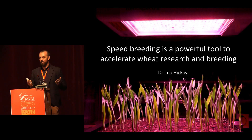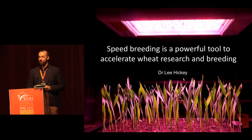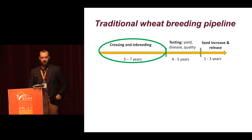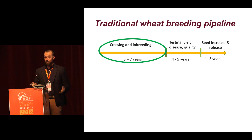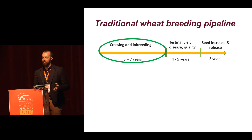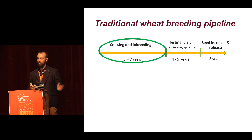Thank you very much to BGRI for this great opportunity to update you all on our speed breeding technology for wheat. As you all know, wheat breeding can be quite a slow and long process. Here you can see a visualisation of the breeding pipeline with some of the key phases involved: the crossing and inbreeding phase, the extensive testing for yield, disease and quality, and then seed increase and release of that final product for the farmers to grow.